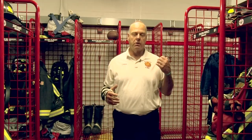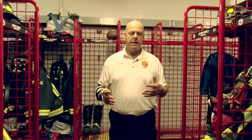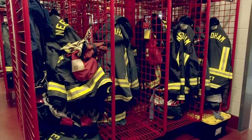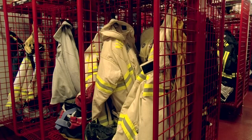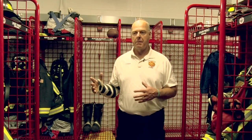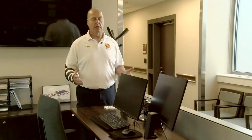Here, firefighters will store their turnout gear when they're not using it. In the old station it was just hanging around the apparatus floor on hooks; some of it would be on the floor and would come back contaminated, or get contaminated from the exhaust of the engines going in and out of the building. This area gets the gear away from the apparatus floor and the exhaust, and it has a separate air handling system so any off-gassing in this room does not go through the living areas.